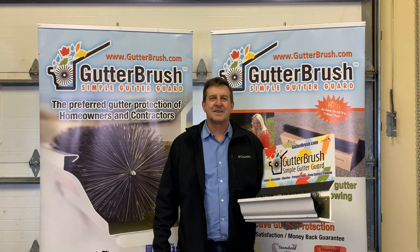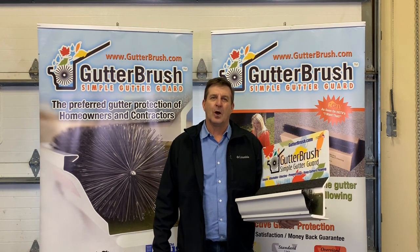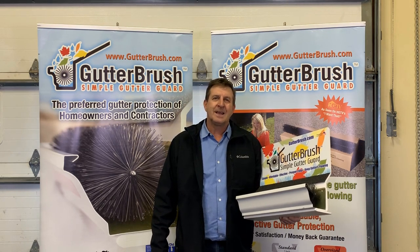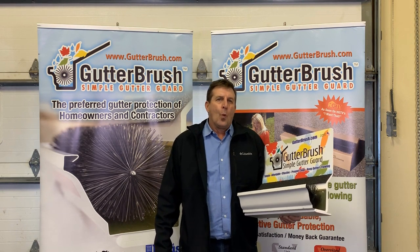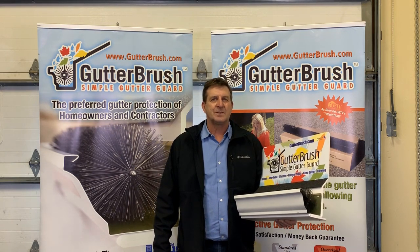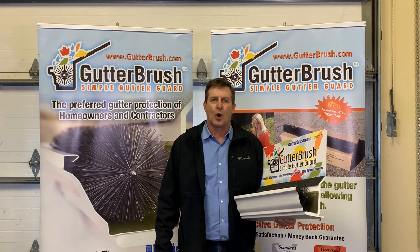Hi, my name is Alex with GutterBrush. This is our contractor introduction video. I'm here to explain to you the profit opportunity buying, selling, and installing GutterBrush. We are the manufacturers of GutterBrush. We make it here in the United States, and we've made it since 2004. It's been around a while, and it is a tried and true solution that works.